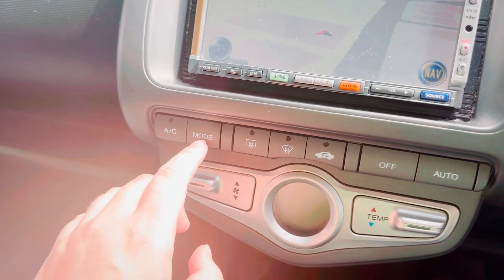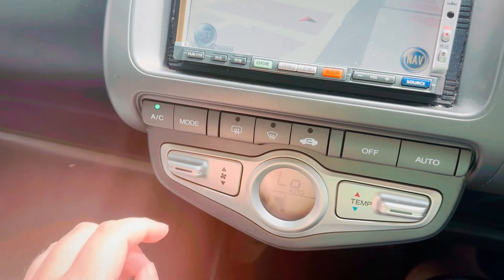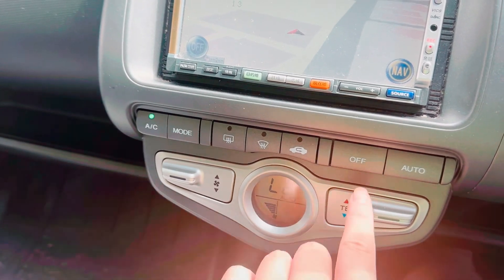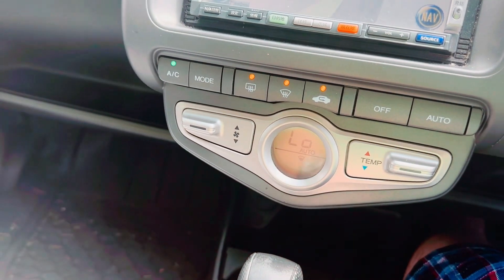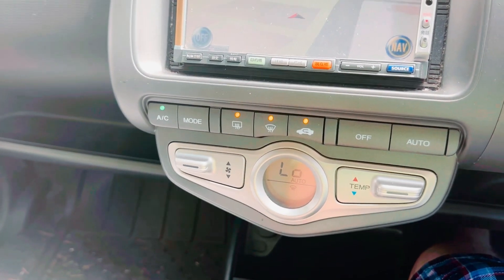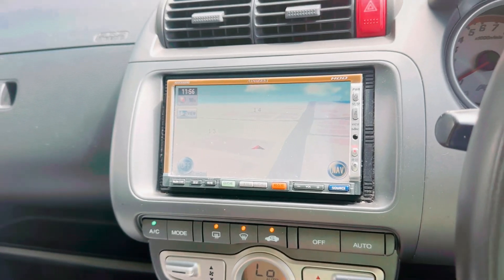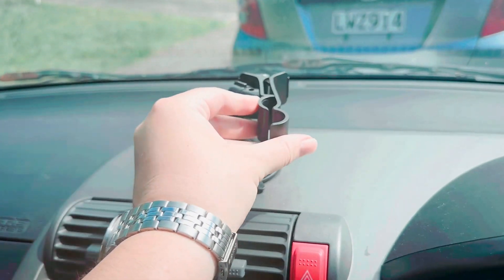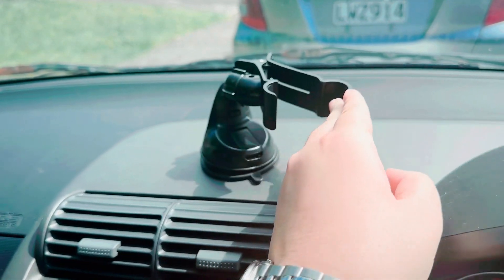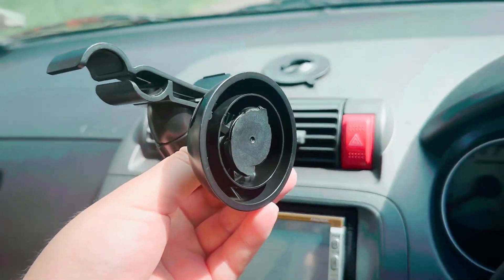Got some buttons here — AC, turn that up, nice and cool. There's some more buttons here. Nice and cool, cooling out. This is for my fun. Cooling out.